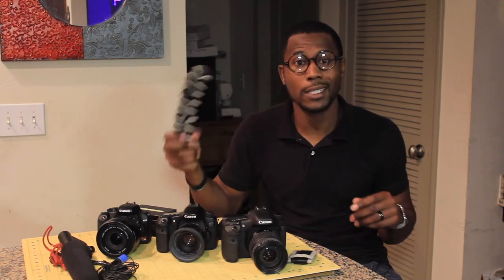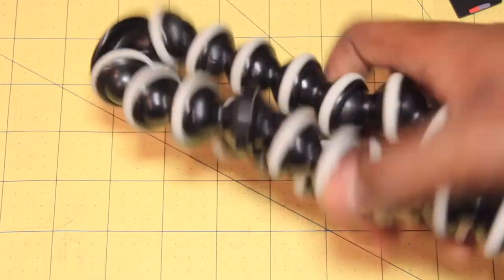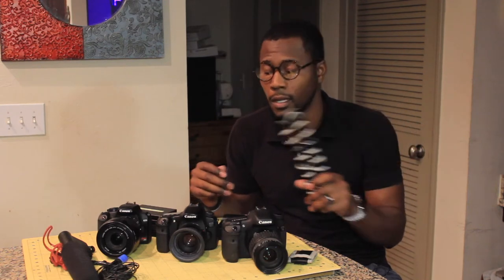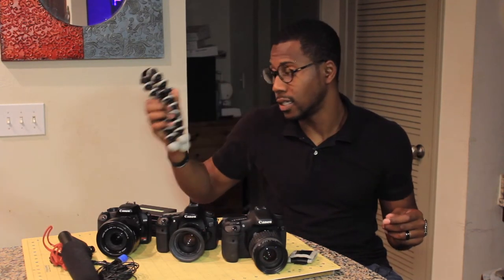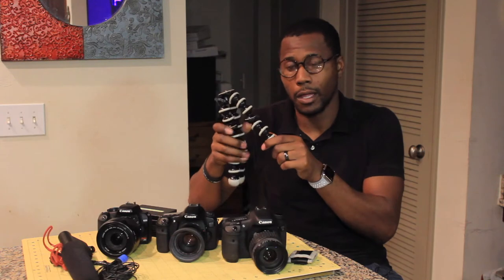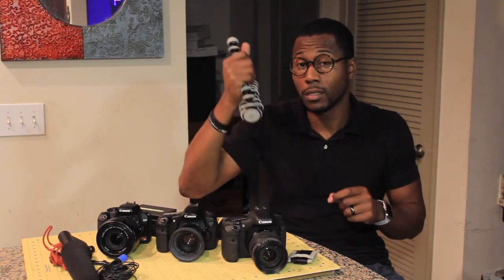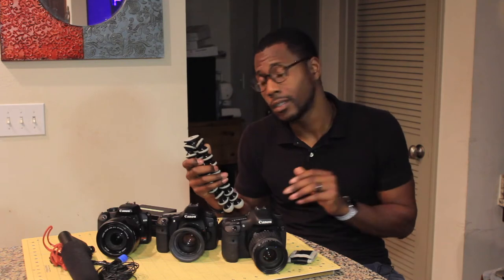A lot of people know about the Joby — J-O-B-Y — tripod because of Casey Neistat and other vloggers who use it religiously. Straight out of the box it's a great tripod, but after a couple of weeks it can start to fail and put your camera at risk because the plastic balls pop and break. If you're going to get a Joby tripod, go ahead and get the big metal one — the most expensive one — and it'll last a whole lot longer.